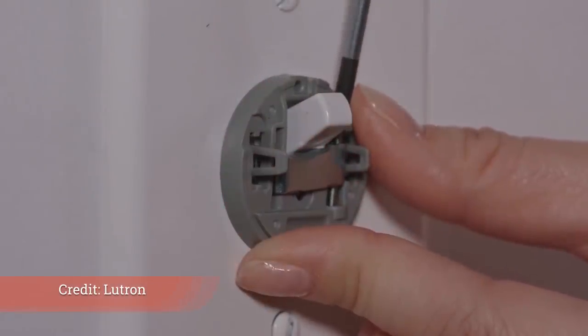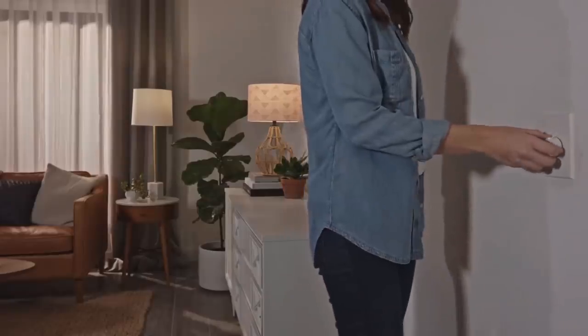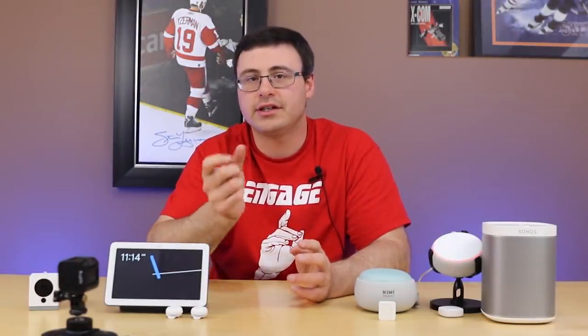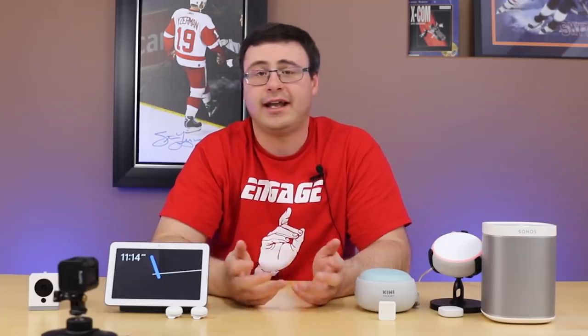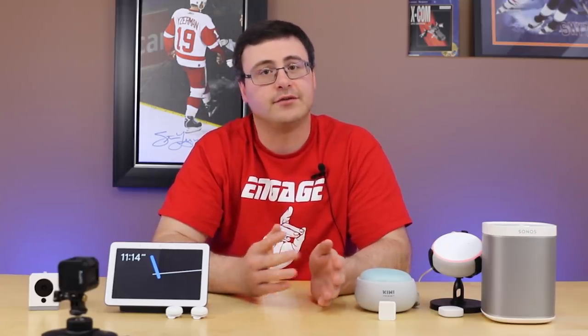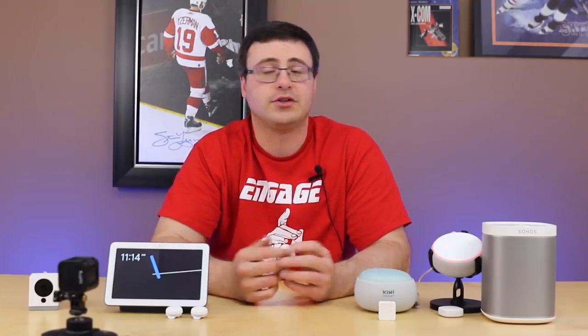A new switch from Lutron is very interesting — it's a Zigbee protocol switch that fits over a standard switch in your home and is Zigbee 3.0 certified. It keeps your switch on all the time and turns it into a dial switch. Being part of the Friends of Hue family, this product is very integratable for those with Philips Hue lights.